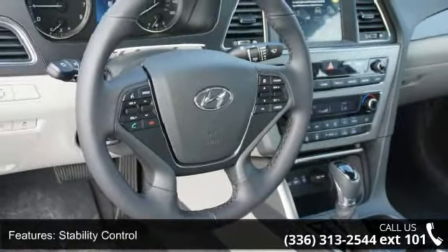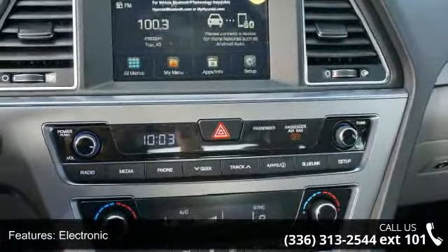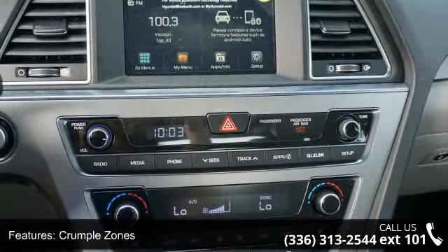If you are looking for a new car, this might be the one. Low mileage is an important factor in your purchase and this vehicle delivers a low odometer reading.